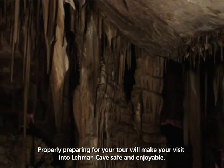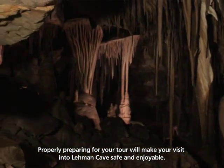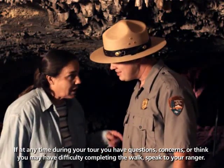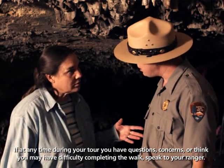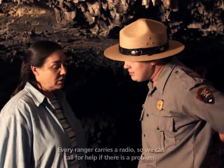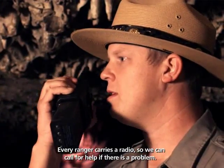Properly preparing for your tour will make your visit into Lehman Cave safe and enjoyable. If at any time during your tour you have questions, concerns, or think you may have difficulty completing the walk, speak to your ranger. Every ranger carries a radio, so we can call for help if there is a problem.